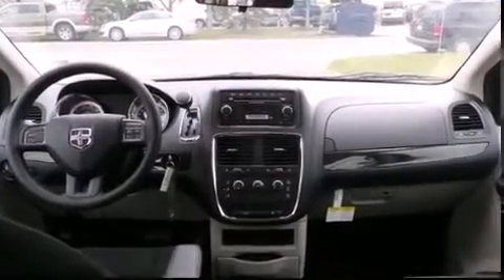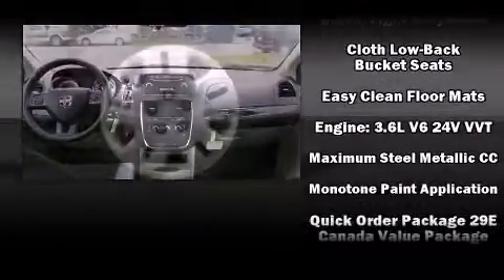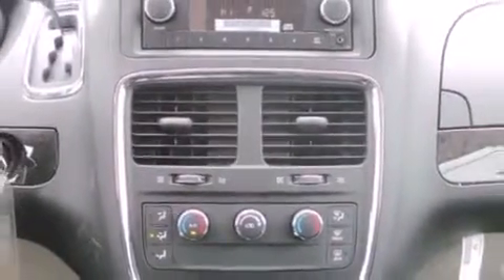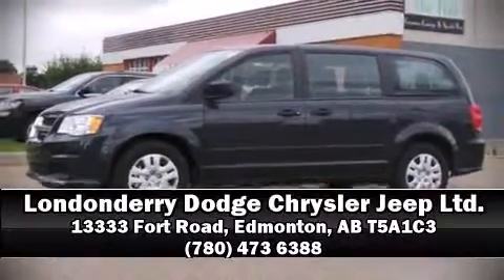With electronic stability control supplementing mechanical systems, you'll maintain precise command of the roadway. We have a skilled and knowledgeable sales staff with many years of experience satisfying our customers' needs. Call now to schedule a test drive.